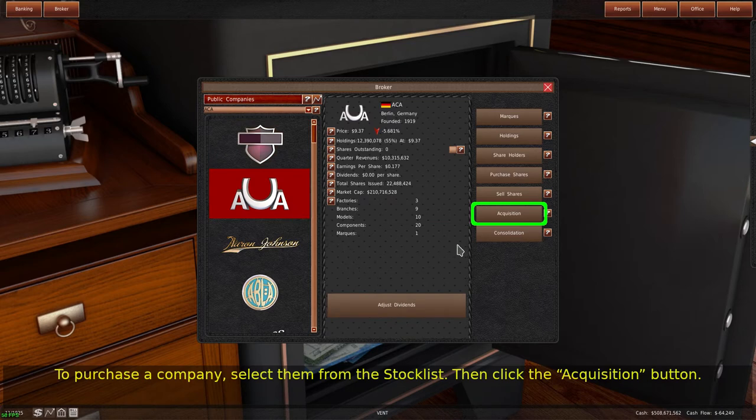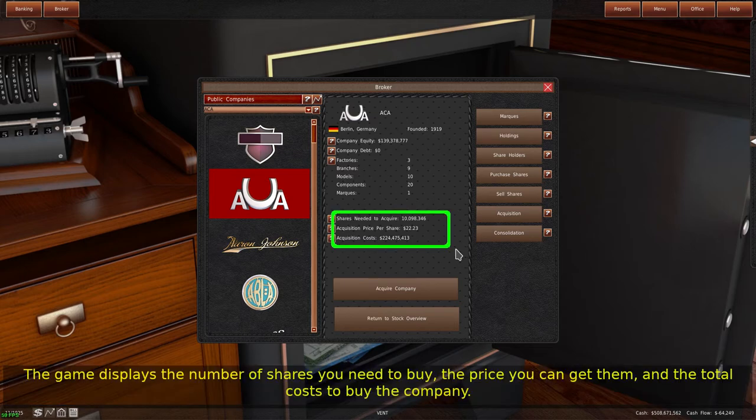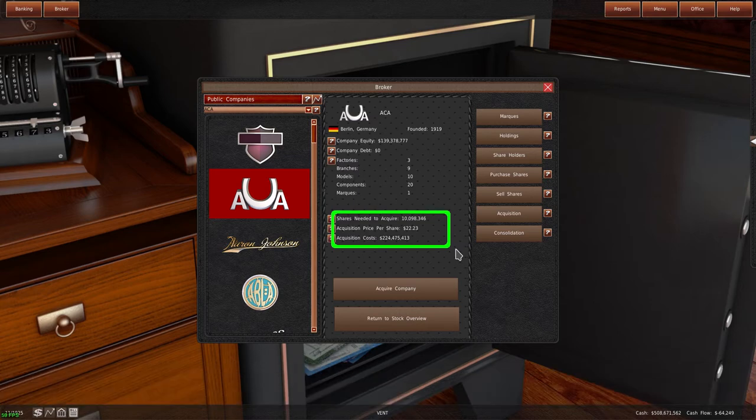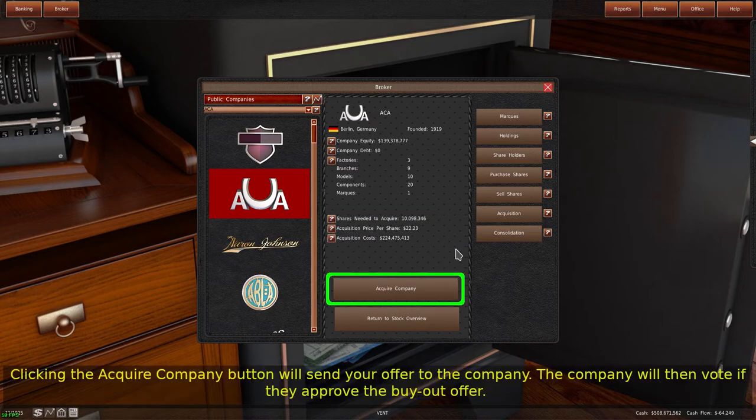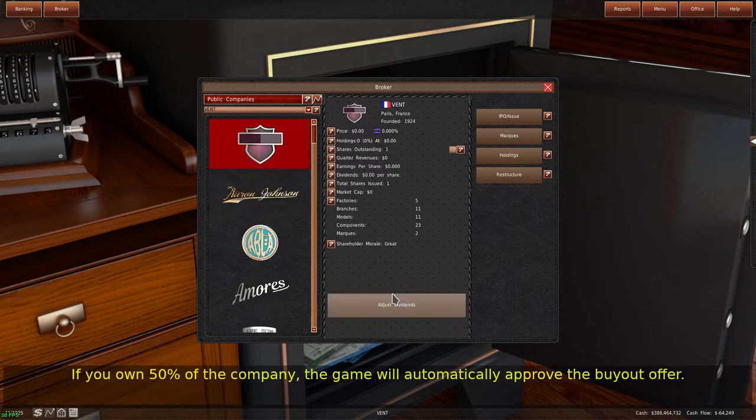Then click the acquisition button. When you purchase a company, what you are doing is purchasing all shares from other owners. If you own shares, you won't have to repurchase what you own. The game displays the number of shares you need to buy, the price you can get them, and the total cost to buy the company. Clicking the acquire company button will send your offer to the company, which will then vote on whether they approve the buyout offer. If you own 50% of the company, the game will automatically approve the buyout offer.